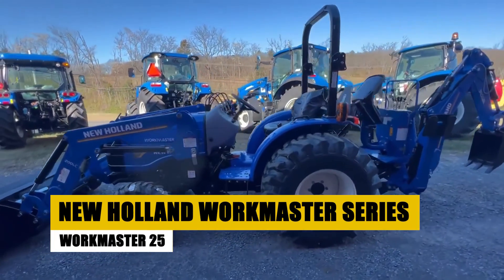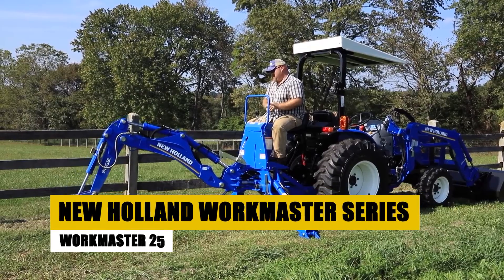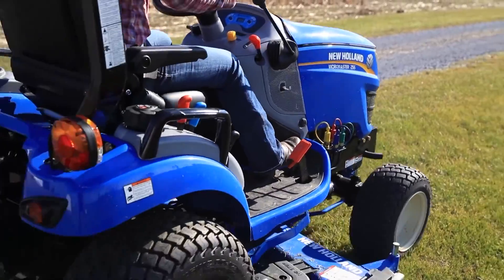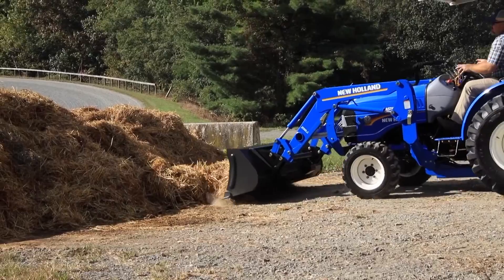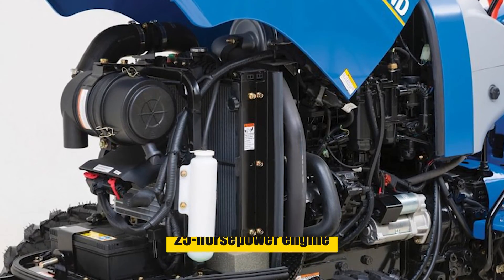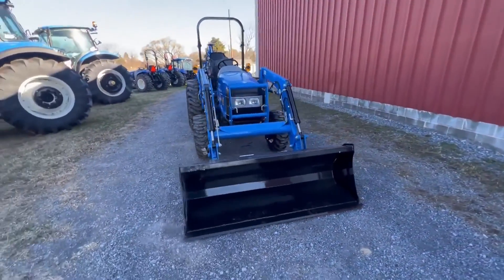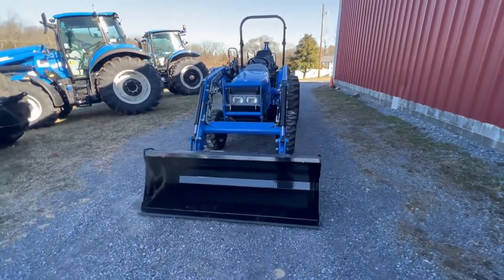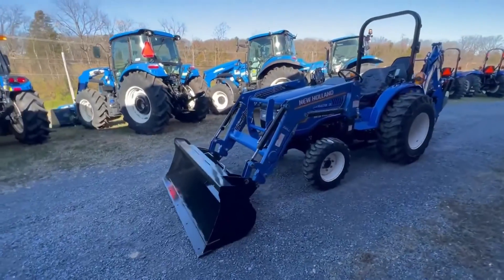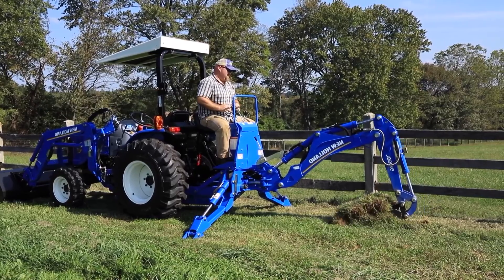The Workmaster 25, part of the New Holland Workmaster series, is a subcompact tractor renowned for its outstanding performance and user-friendly design. Ideal for small-scale farming and landscaping, it boasts a 25-horsepower engine ensuring ample power for various tasks. The hydrostatic transmission adds ease of operation, especially for beginners. With its user-friendly design and a plethora of available attachments, the Workmaster 25 offers a customizable solution tailored to meet specific needs.